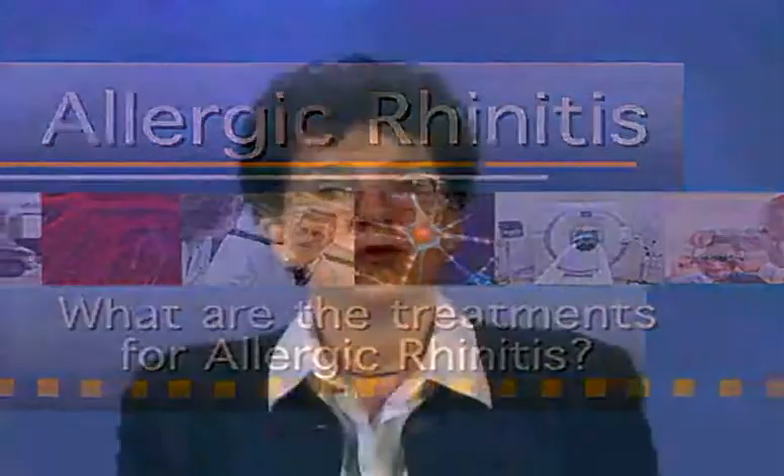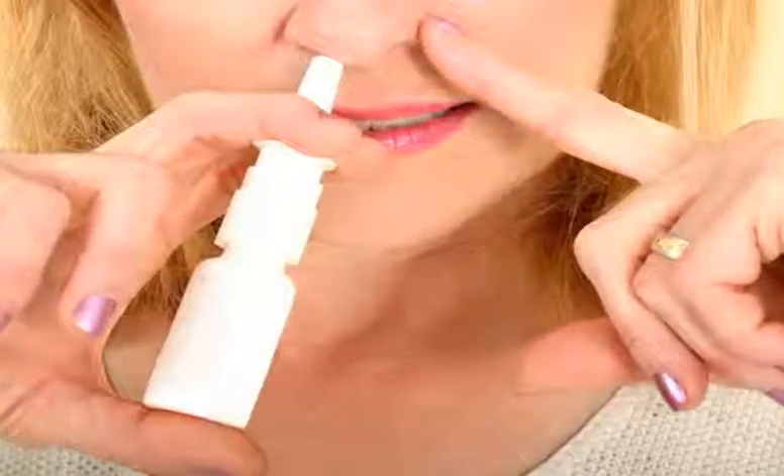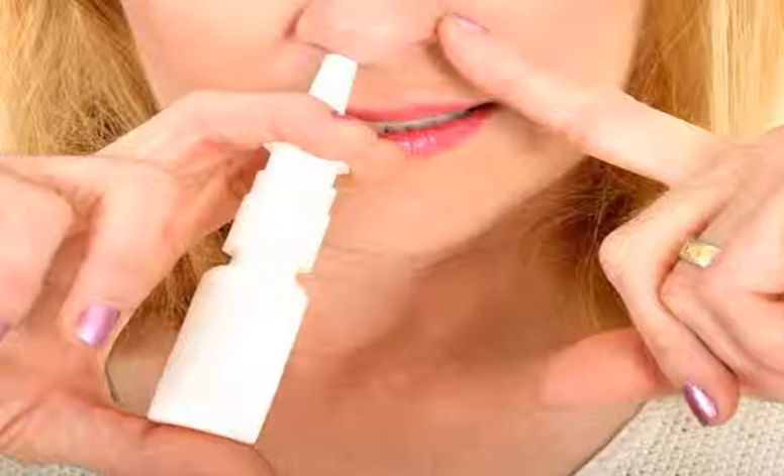What are the treatments? When your doctor is satisfied that he has identified your allergens, he can help you to plan to avoid them if possible. If it's impossible to avoid them altogether, you may need oral medications, eye drops, or a nasal spray to control your symptoms. Medications for allergic rhinitis include the following.